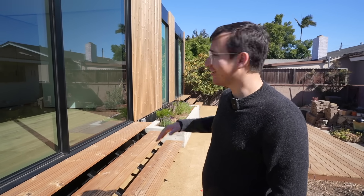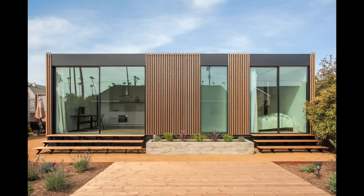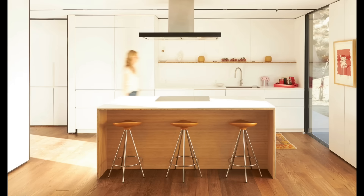This one goes for around $350,000, and that includes permitting, installation, the foundations, the utility hookups. Someone bought one of these, maybe a little bit bigger for $400-something thousand, put it on land in Joshua Tree, and then it got written up in a magazine and sold for $2 million or something.